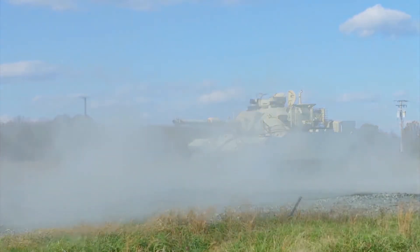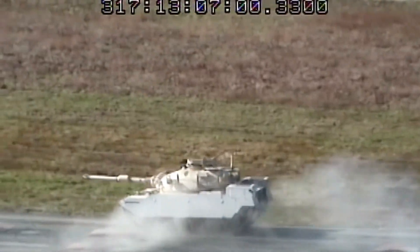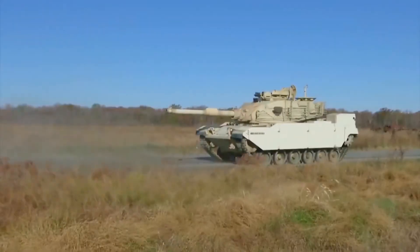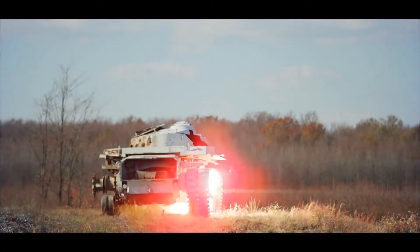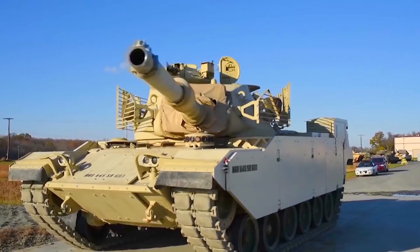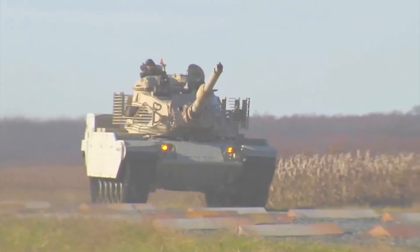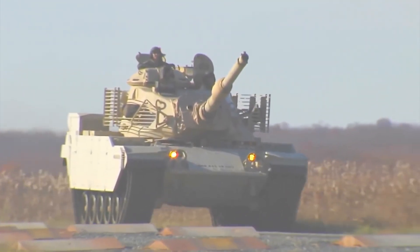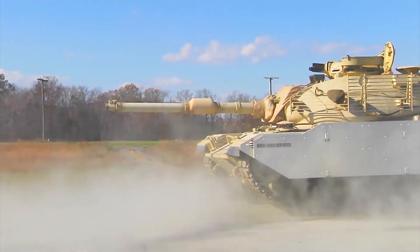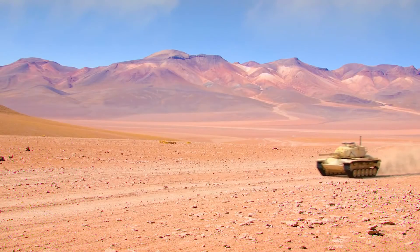Proven through rigorous evaluation and live fire exercises by the United States Army at the historic Aberdeen Proving Ground, Raytheon's modernized M60 tank meets the most rigorous demands for today's modern battlefield. Raytheon has the proven engineering experience to effectively integrate modern hardware and software at a fraction of the cost of replacement. The Raytheon modernized M60 tank adds a significant operational and lethal advantage to the M60A3 that already maintains a notable battle history.